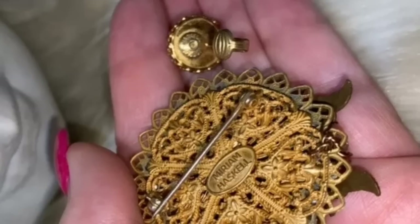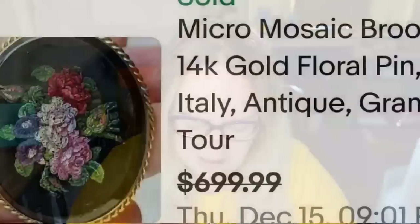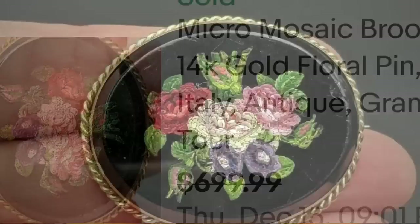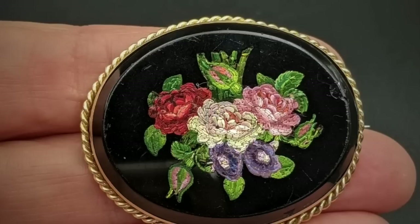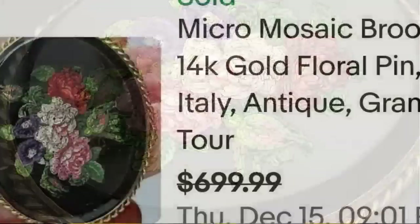This next one is a micro mosaic brooch — this one looks like it's inlaid into lucite, which is really neat. This is a micro mosaic 14-karat gold floral pin, Italy, antique, listed as 'Grand Tour.' They accepted a best offer on $699. Here you can see it up close — the lucite on the right side looks slightly chipped, but it is a really cool piece and a great sale at almost $700.